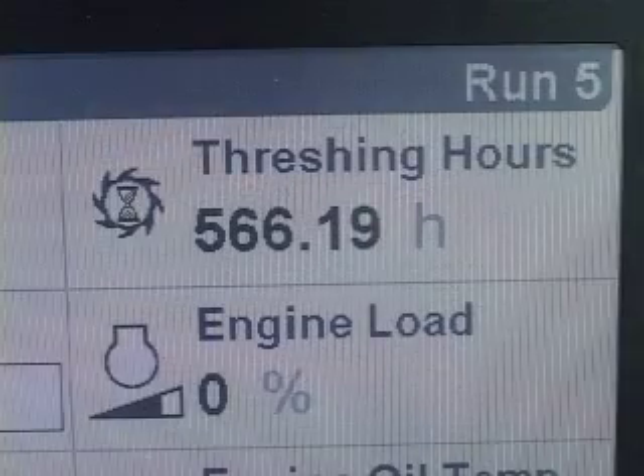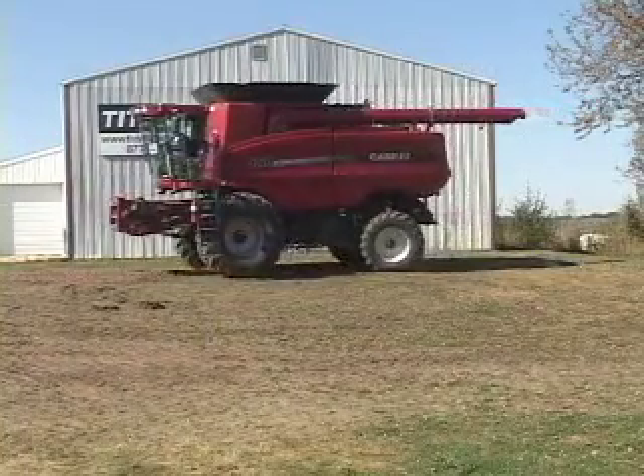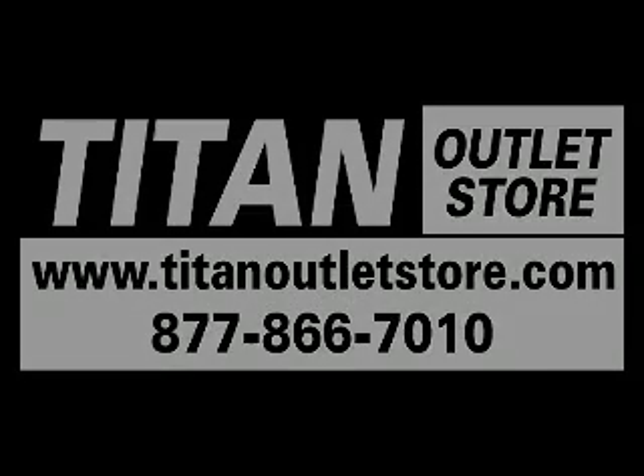There are 566 threshing hours. You can find this combine at your Titan Outlet Store, 877-866-7010 or titanoutletstore.com.